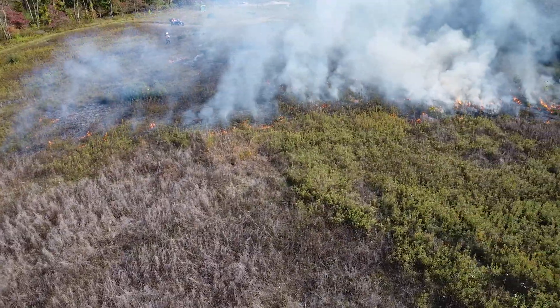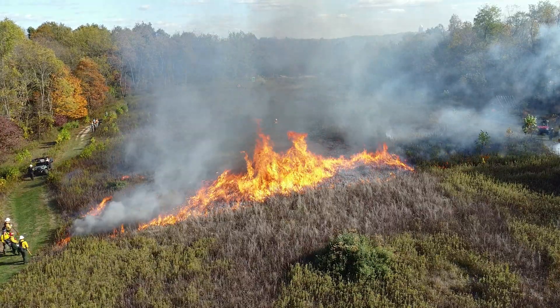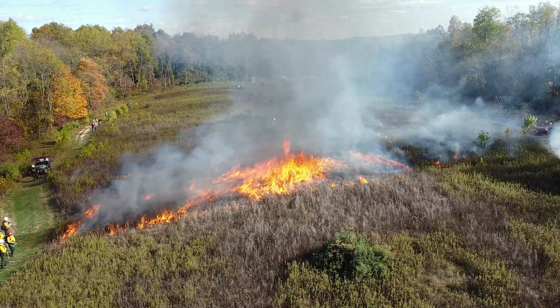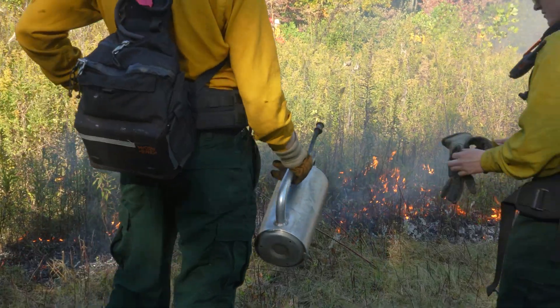In this unit we just did, there was a huge patch of Lespedeza in the middle and we got a really, really hot fire. The hope is that the hot fire on the surface burned up the Lespedeza that was sitting on the surface of the soil.